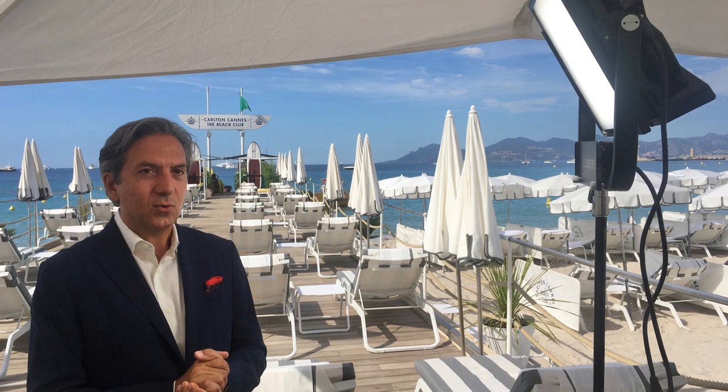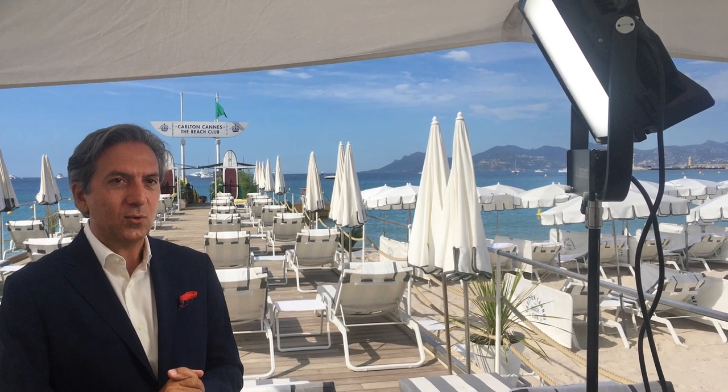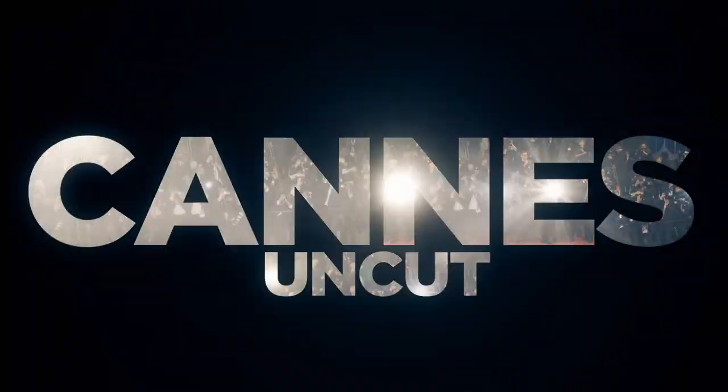I'm Richard Blanchard. I'm a director of photography, a director, and I was formerly a stills photographer. This year I revisited the Cannes Film Festival. I photographed it for over 20 years as a photographer, but this year I went back to make a documentary about the film festival. Cannes is a crazy place to work.